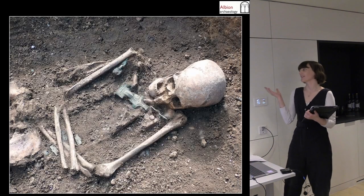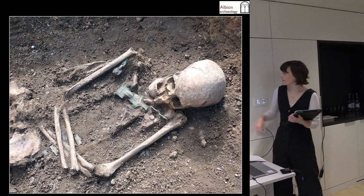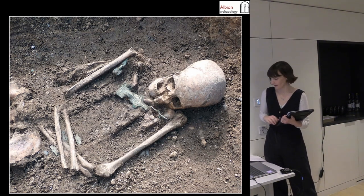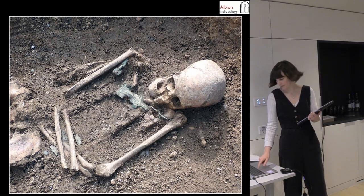There's a lovely square-headed brooch which will come up again, and a couple of small long brooches — the most common type of brooch we had at Croft Gardens. This is a female skeleton; 23% of the population were identified as female.